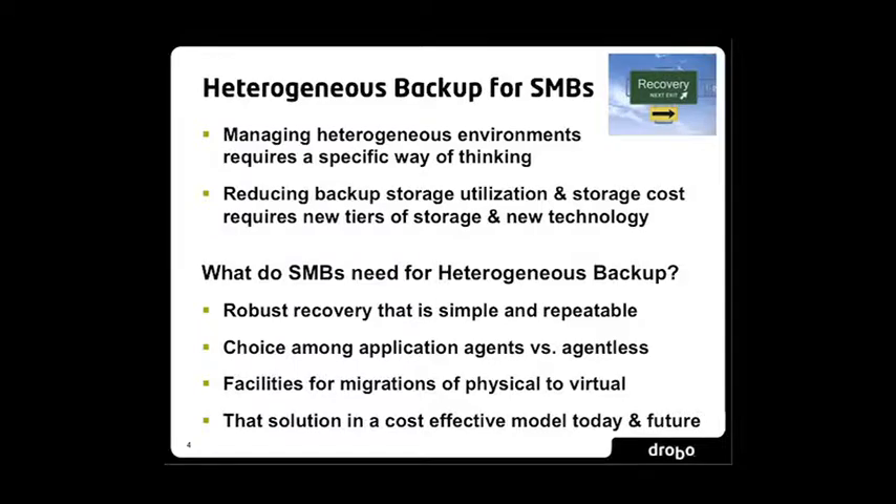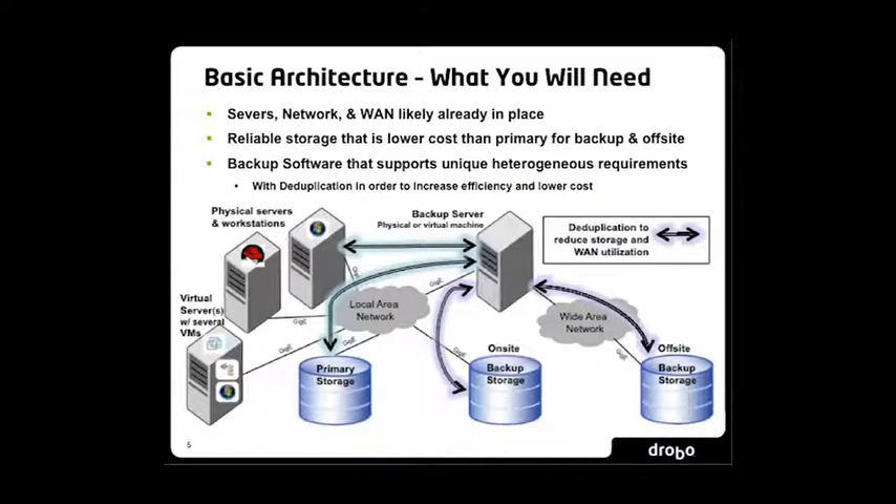To do a solution like this, you really don't need much more than you may already have in place — your servers, your network, and your WAN are almost always in place. At Drobo, we believe you have to have reliable storage at a lower cost than your primary tier if you're going to do backup to disk or off-site backup. It doesn't make sense to have the same cost per gigabyte for backup disk as for your primary. For backup software, you want to select one that supports heterogeneous requirements.